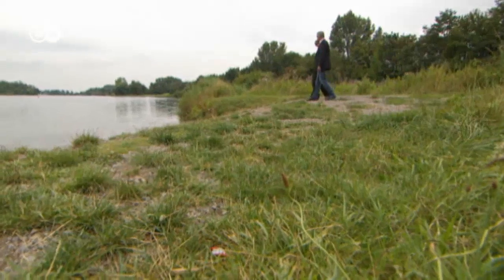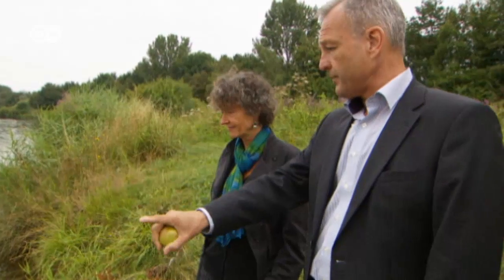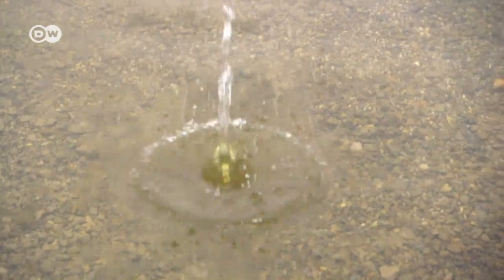Dantzmann uses this apple to explain how gravitational waves work. Einstein predicted their existence a century ago in his theory of general relativity. The surface of this pond is a two-dimensional space — now I'm going to create a gravitational wave. See how the circular wave moves out from the point of impact? It's the same with gravitational waves. The apple made an indentation in the surface, and that forced the ripples to spread out. It's the same in space — the indentation spreads out. Sounds simple. It is simple.